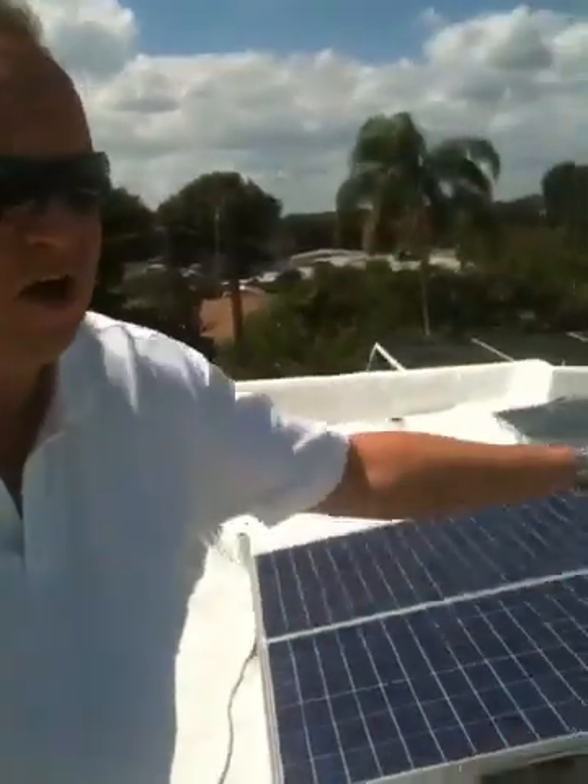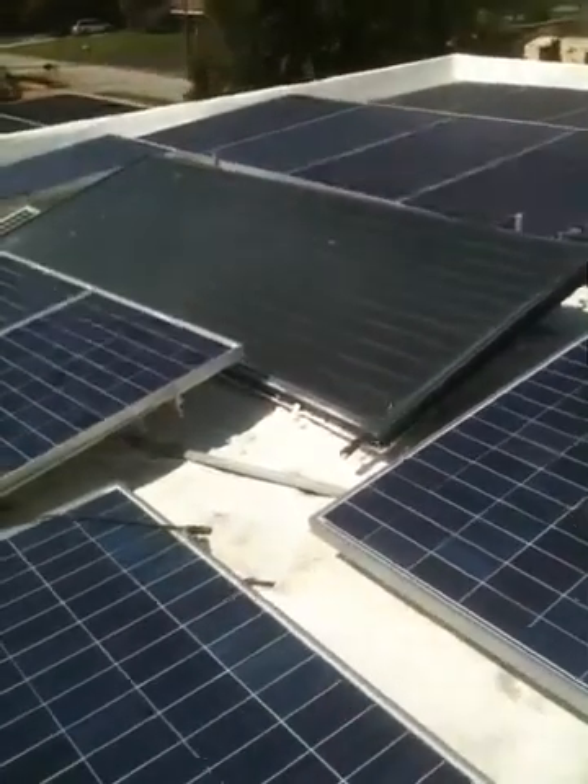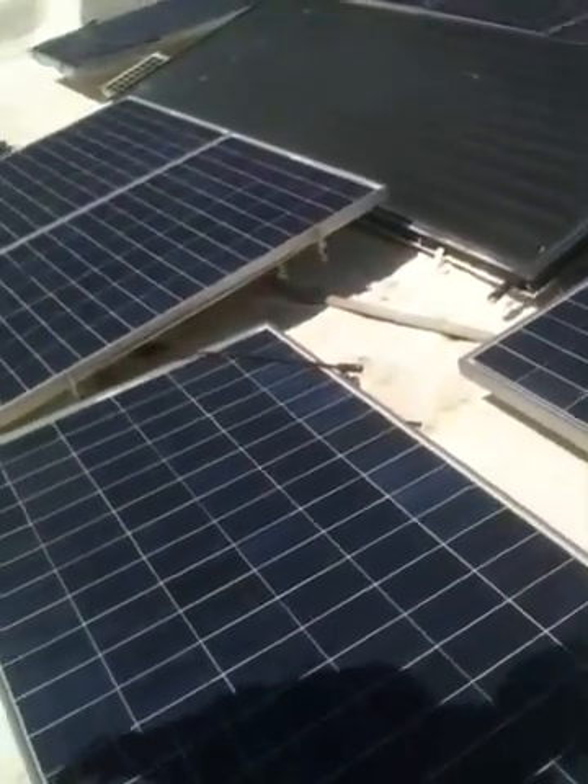Hi, I'm William McNeely. I want to show you our solar-powered home. This home is powered by sunshine. We have 4,000 watts of photovoltaic electric power here.